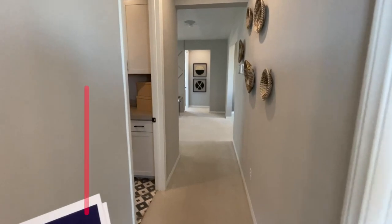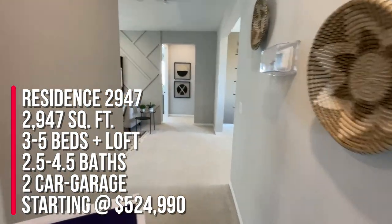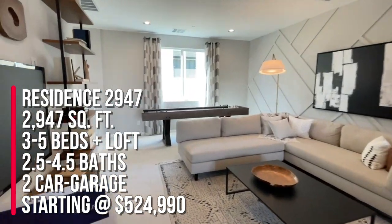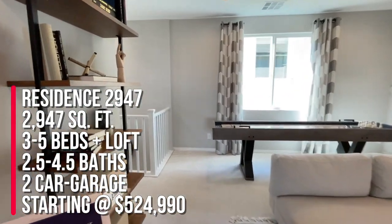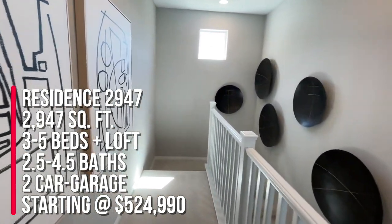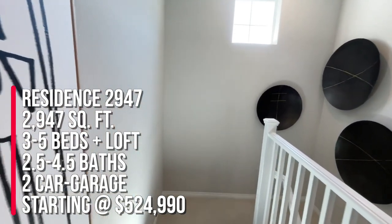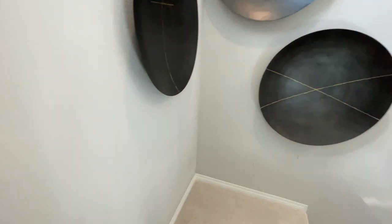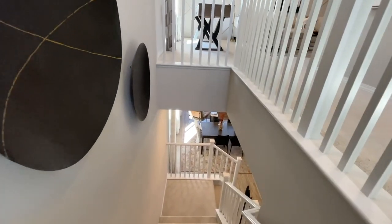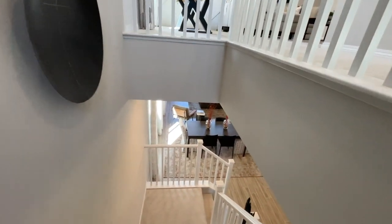To summarize, this is residence 2947 with 2,947 square feet, three to five bedrooms, two and a half to four and a half bathrooms, a loft, and a two-car or three-bay garage. The starting price is $524,990 — though that could change by the time you see this video, depending on market conditions and whether you buy a spec home or not.